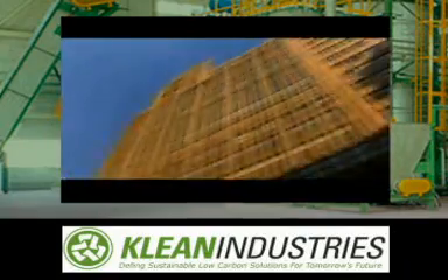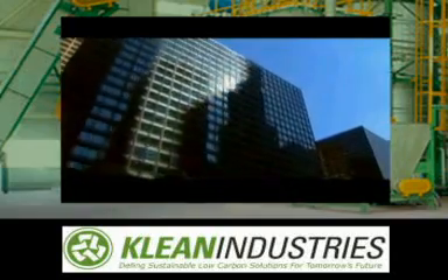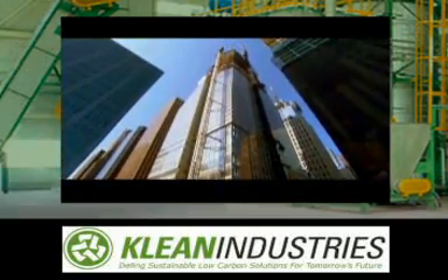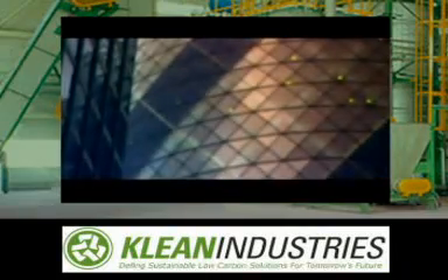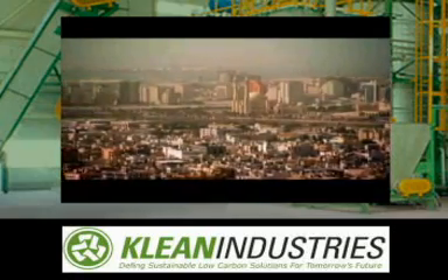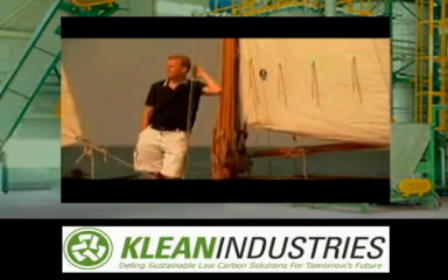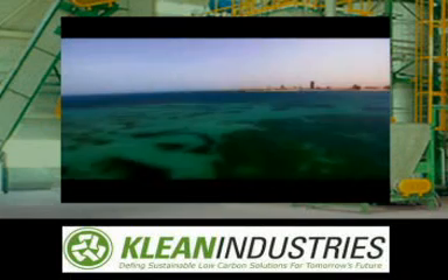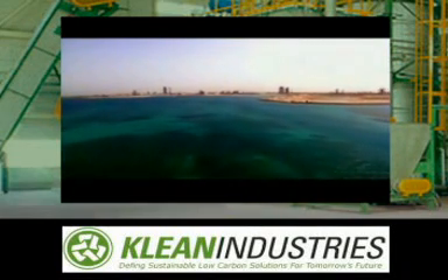Buildings consume at least a third of the world's energy. Keela wants to use green technologies like low-energy cooling systems and super-efficient glass that lets in light while rejecting heat. But he also wants to design a building that will create its own power. An avid sailor, Keela knows how to read the wind — a skill that helps him sense the unique potential of the proposed Bahrain World Trade Center site.